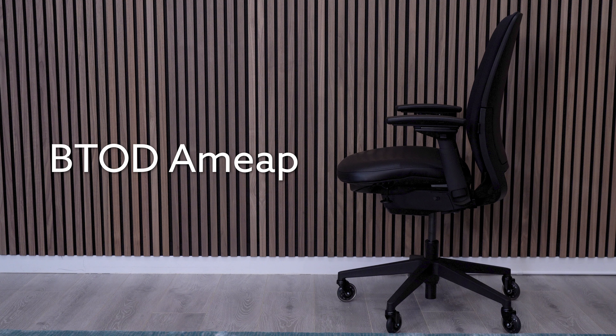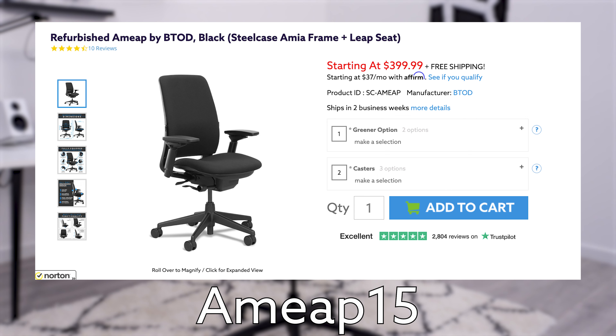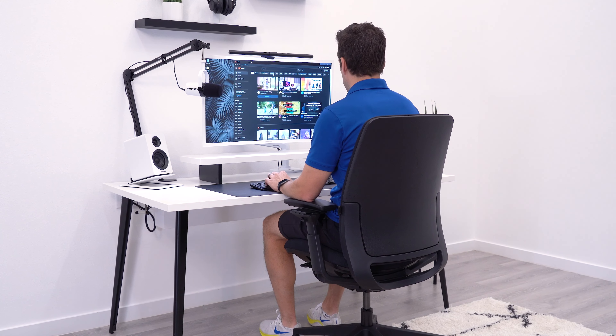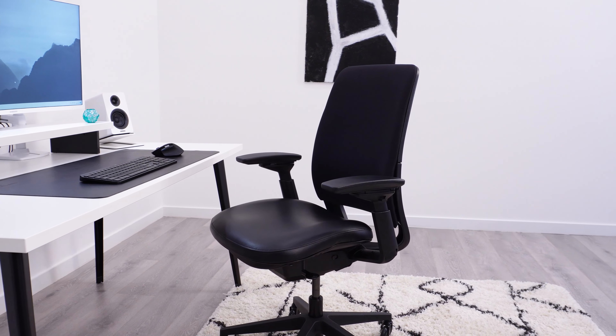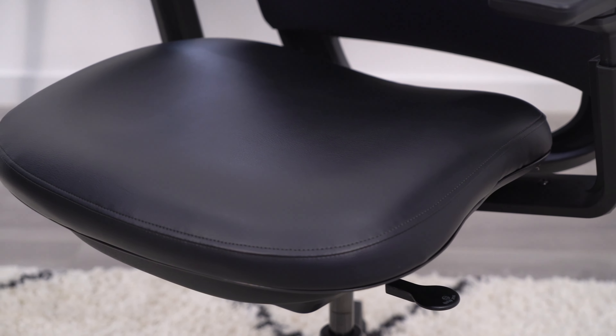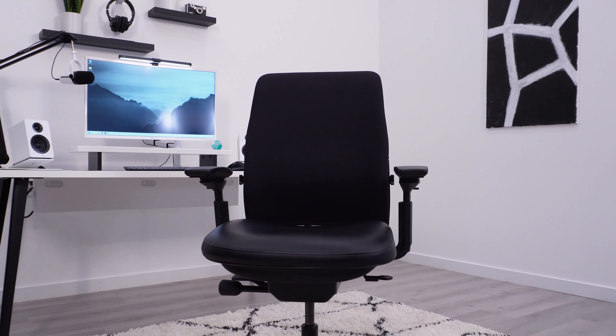The Amit by BTAD uses the Steelcase Amia frame and pairs it with the Leap C. Right now we have it with a 15% off coupon available, which brings the chair price down to $339, or $305 in the greener option format. Considering how well these Steelcase chairs are built and having an A-tier ranking for comfort with a 12-year warranty, this is without question the deal of the season.